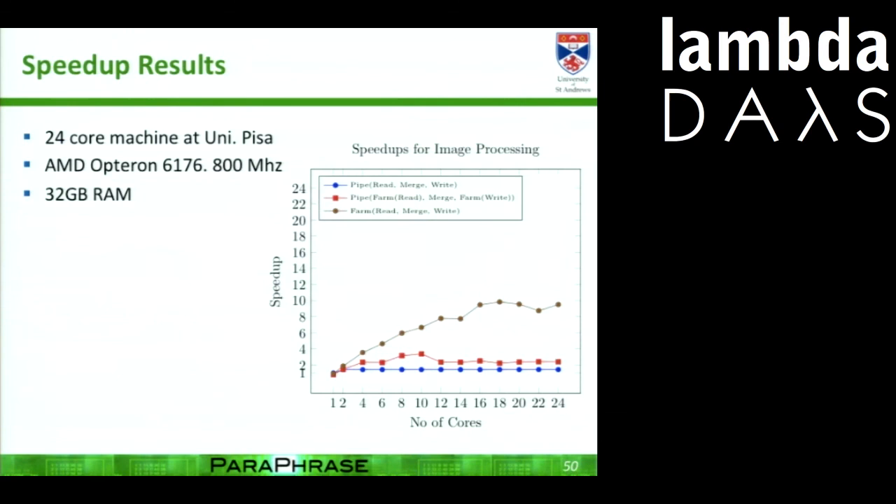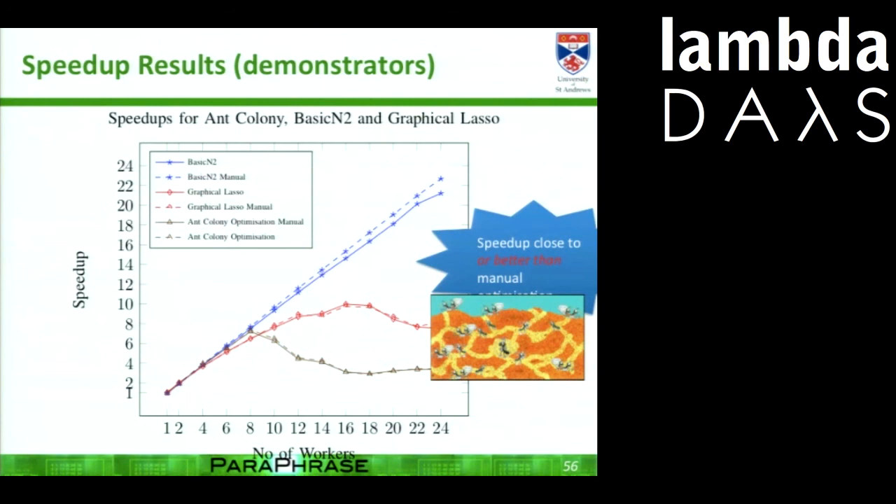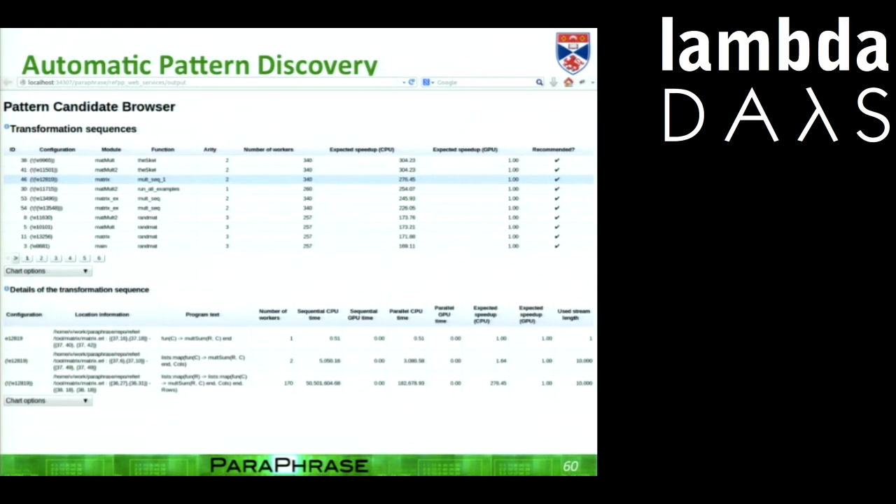We're also applying this to large-scale demonstrator applications from an offshore company we're working with. The performance results with our approach — the solid lines — are very close to what you get using manual approaches. So we're almost as good as doing things by hand. But what you gain is transforming development times from days into hours for the parallel component — a factor of 24 performance and productivity improvement.